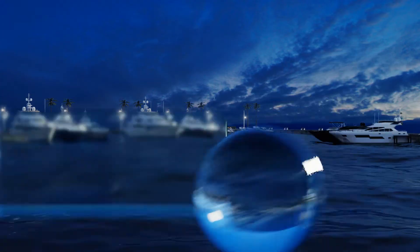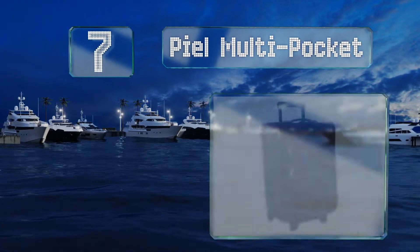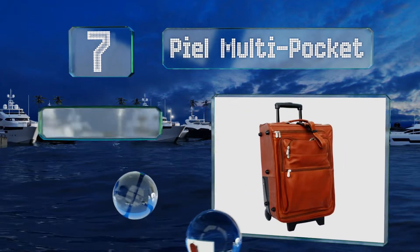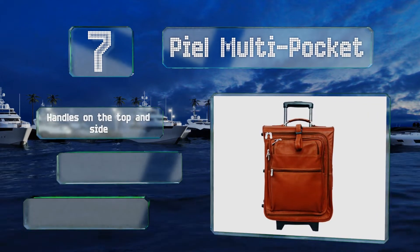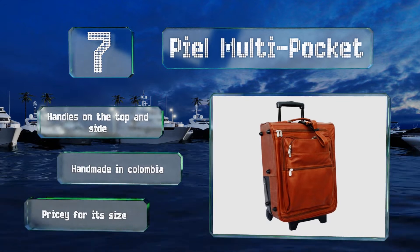At number seven, your arms can get tired hefting all your stuff through the airport, but thankfully someone has invented the wheel. The Peel Multi-Pocket takes full advantage with a compact rolling option you can comfortably drag behind you. It's got handles on the top and side and is handmade in Colombia, but it is pricey for its size.